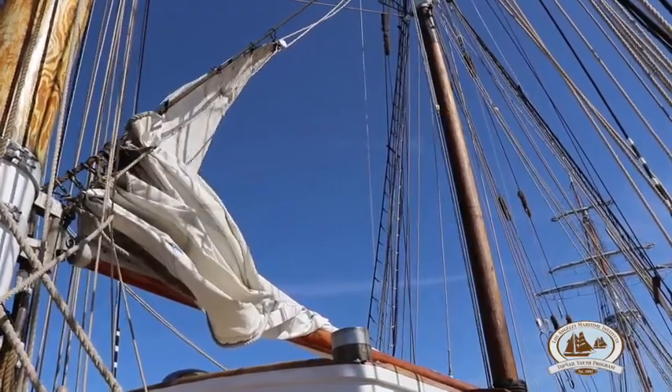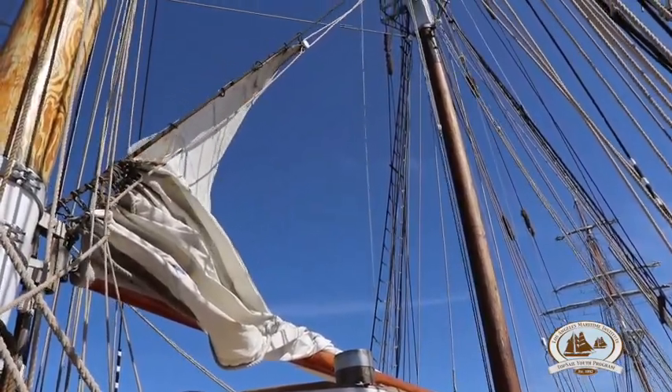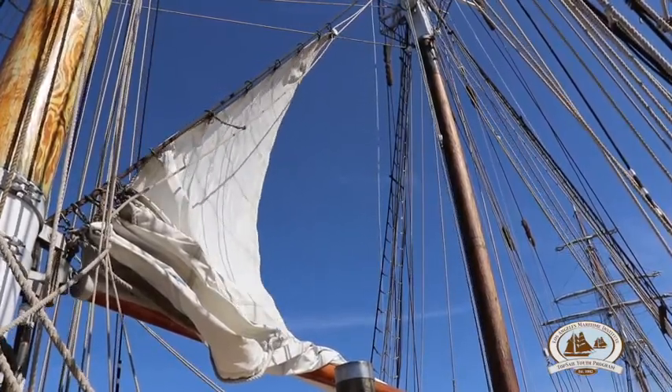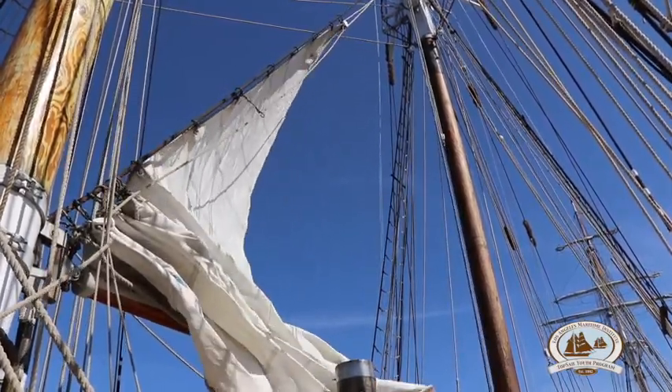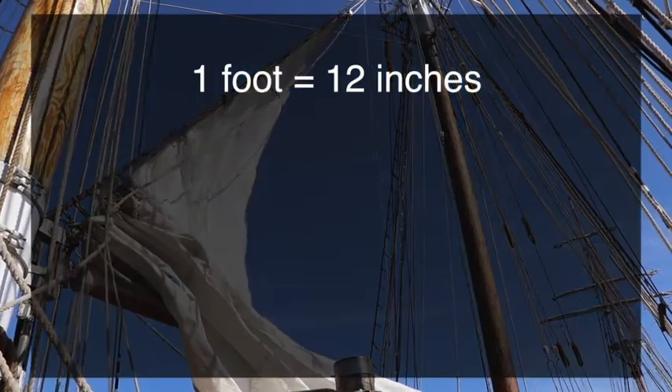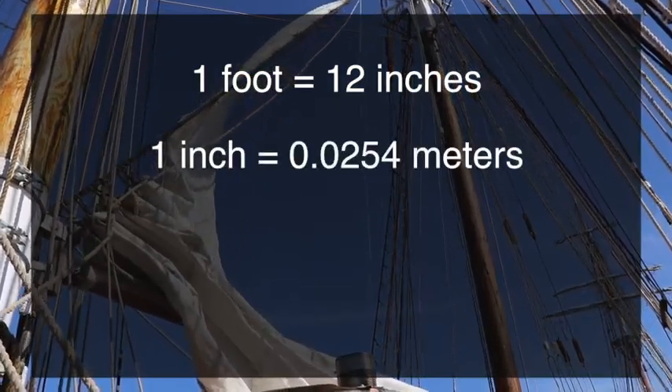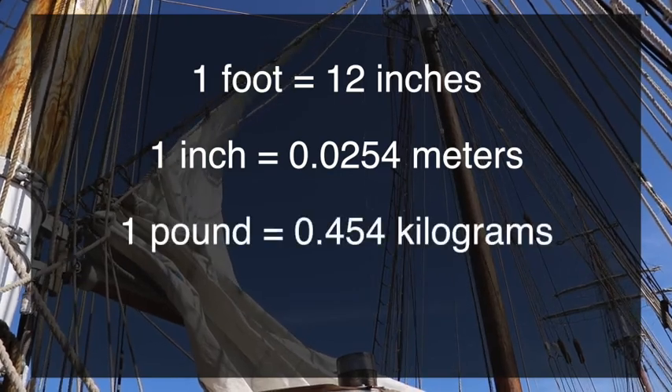Before we get started, we need to talk about some basic principles of physics. All units we use will be converted to standard scientific units like meters and kilograms. Here are some helpful conversion rates: one foot equals 12 inches, and one inch equals 0.0254 meters. One pound equals 0.454 kilograms.